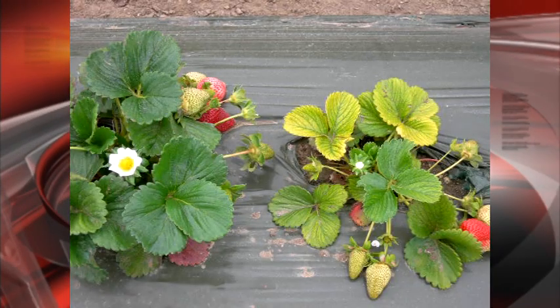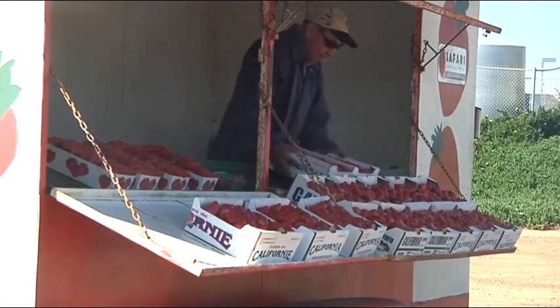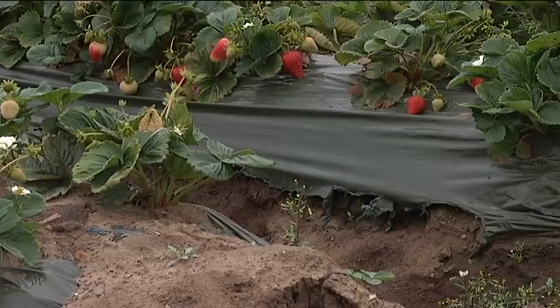Here's a side-by-side comparison of a plant with yellow leaves compared to a healthy-looking green plant. The actual strawberries look the same on each plant, and more importantly to you and I, taste the same. But still,